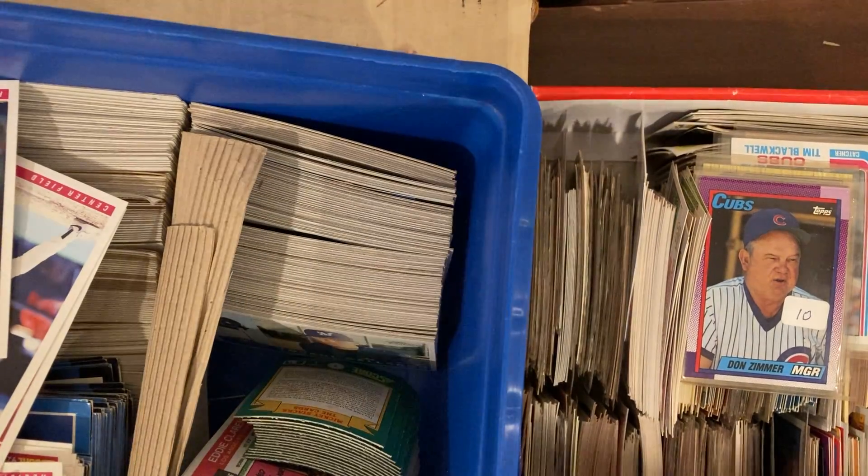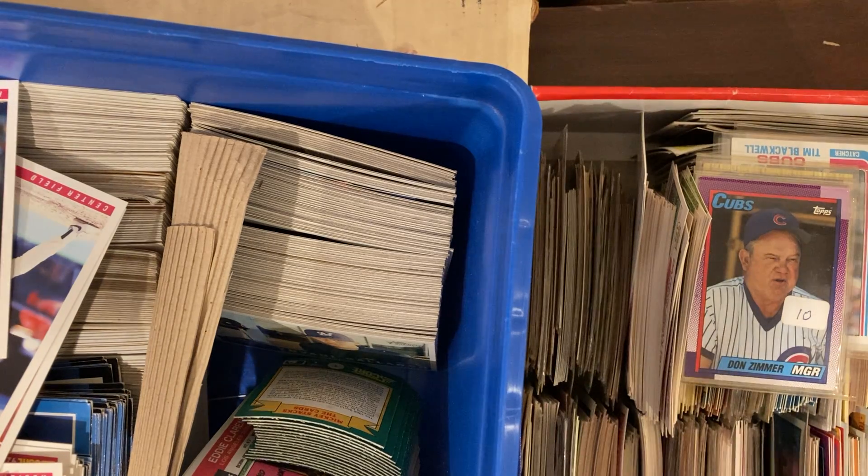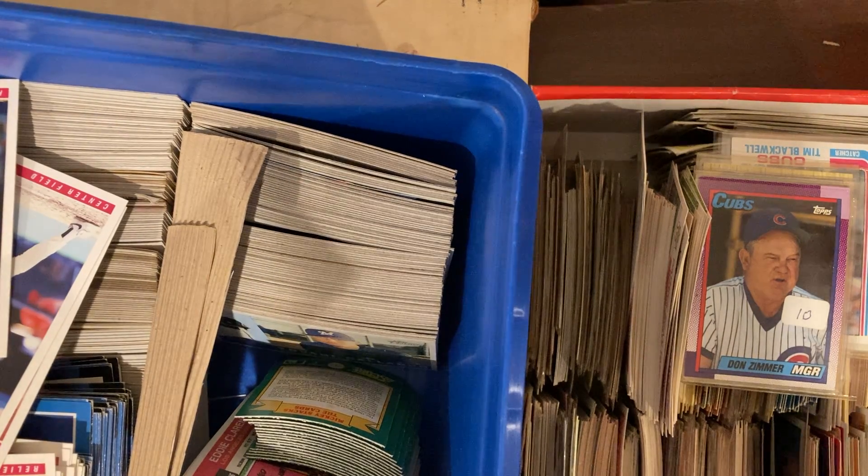Hey there baseball fans, it's Ben and I am back today. I went in on another collection with my friend Pauly Pax, who's right here. So go over and check out his YouTube channel if you get the chance.